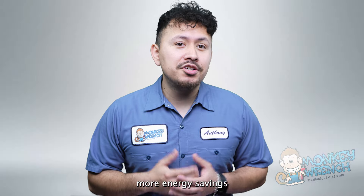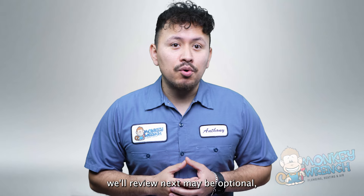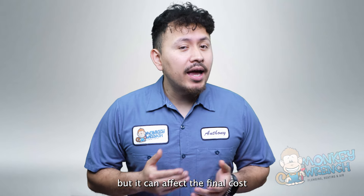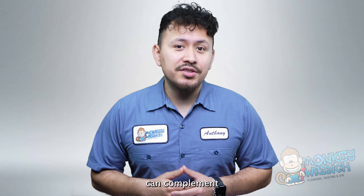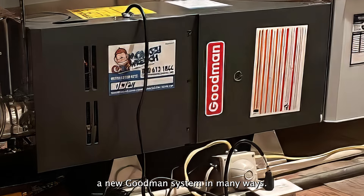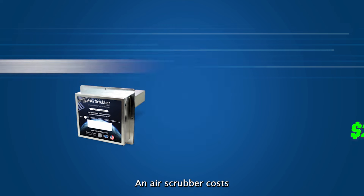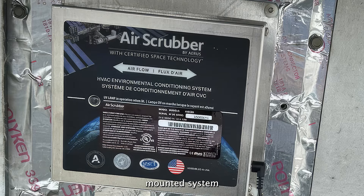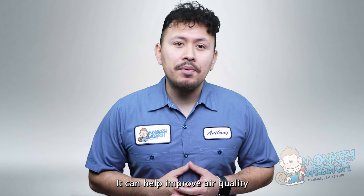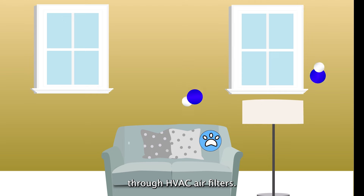These units provide more energy savings than furnaces with 80% efficiency ratings. The final pricing factor may be optional, but it can affect the final cost of a Goodman system. Although completely optional, the following add-ons can complement a new Goodman system in many ways. An air scrubber costs around $2,000 and is a duct-mounted system that provides air purification. It can help improve air quality by targeting airborne pathogens that can slip through HVAC air filters.